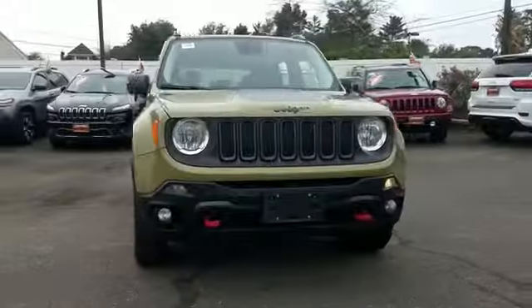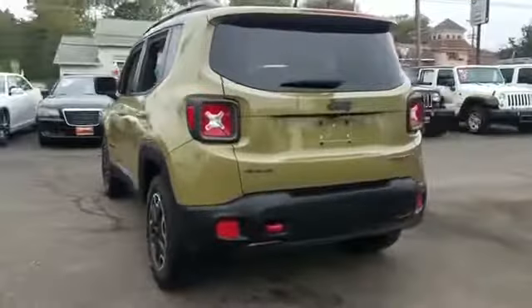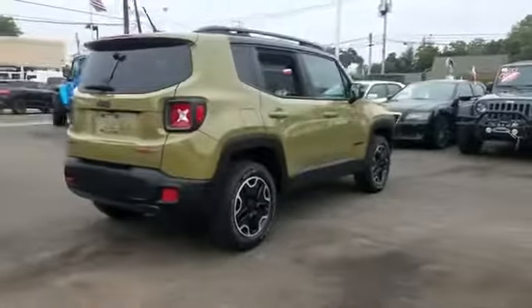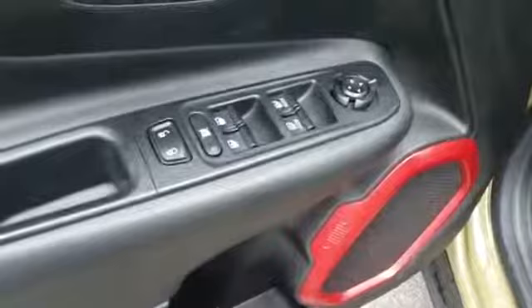2015 Jeep Renegade with less than 58,000 miles on the odometer. This SUV offers space as well as power and performance. In addition to its fantastic fit and finish, you'll also get a backup camera and side view mirrors with turn signals.